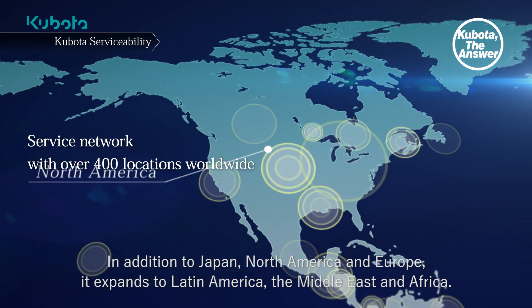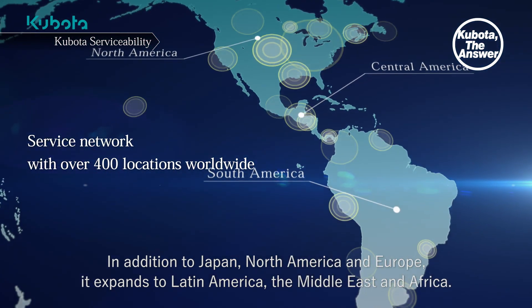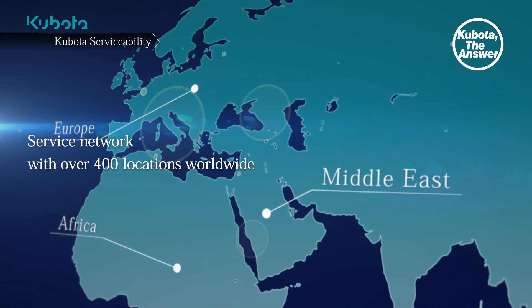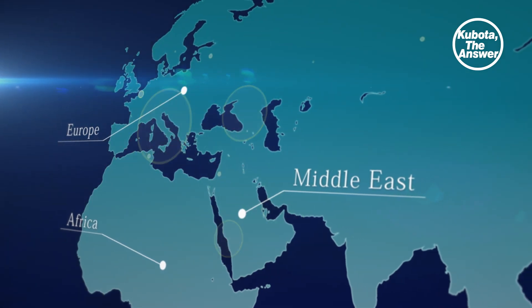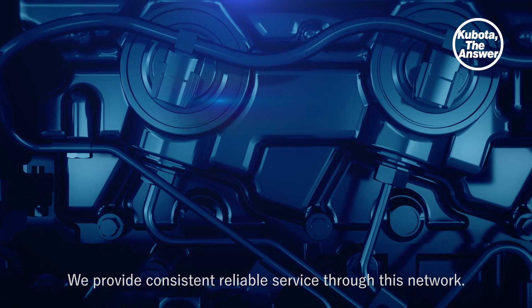In addition to Japan, North America and Europe, it expands to Latin America, the Middle East and Africa. We provide consistent, reliable service through this network. This time, Kubota is entering a new power category by adding a new 5-litre diesel engine with over 200 horsepower.